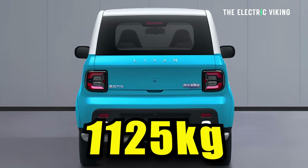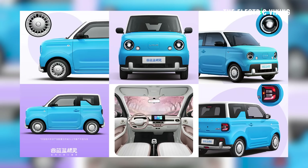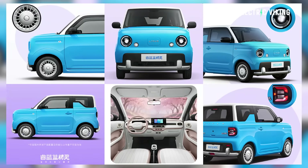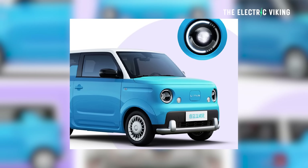Total gross weight is 1,125 kilograms, meaning you could carry a total of 310 kilograms, including passengers. In China, people are generally lighter than in Australia and the United States, so this would work really well there — and also in Indonesia, where this vehicle will likely be sold.